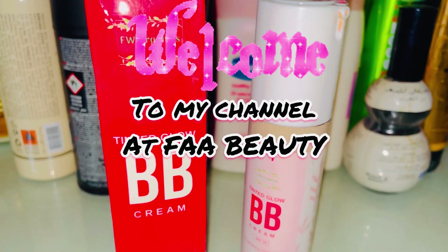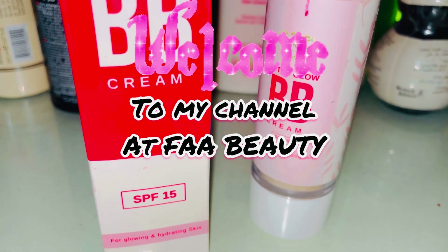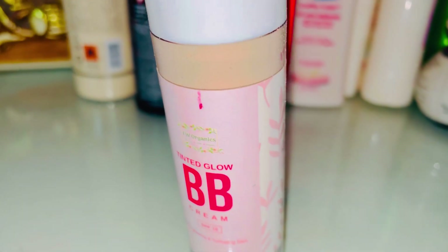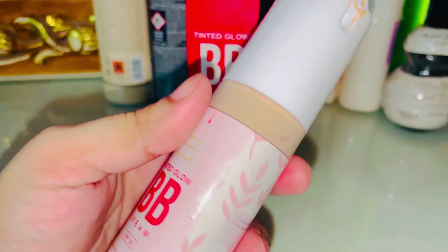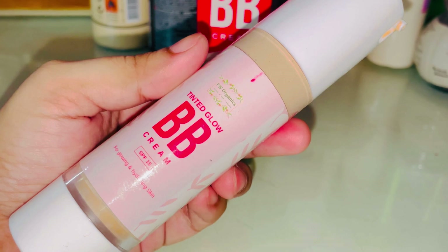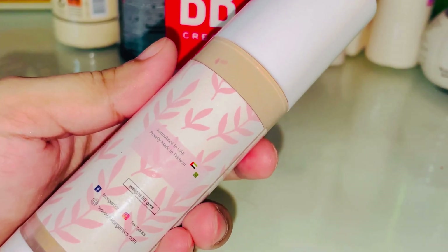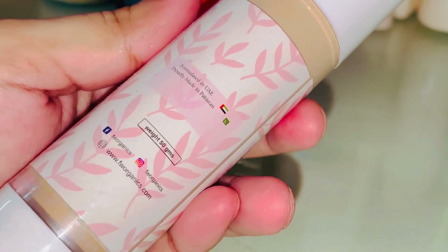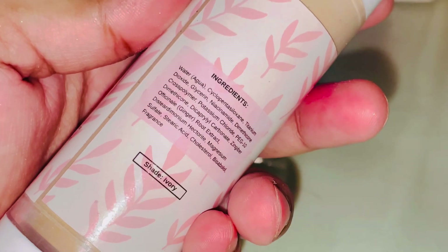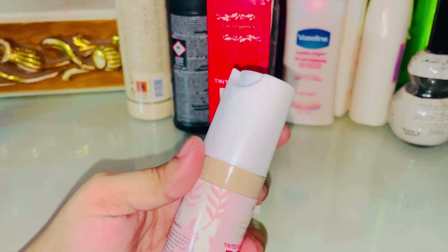Assalamualaikum everyone, welcome back to another review video. In this video I am sharing my honest review about the most trending and viral BB cream on Instagram, which is FW Organic BB Cream. It is very viral and every blogger promotes it. The price is around fifteen or sixteen hundred. You can find the page on Instagram and buy it there.